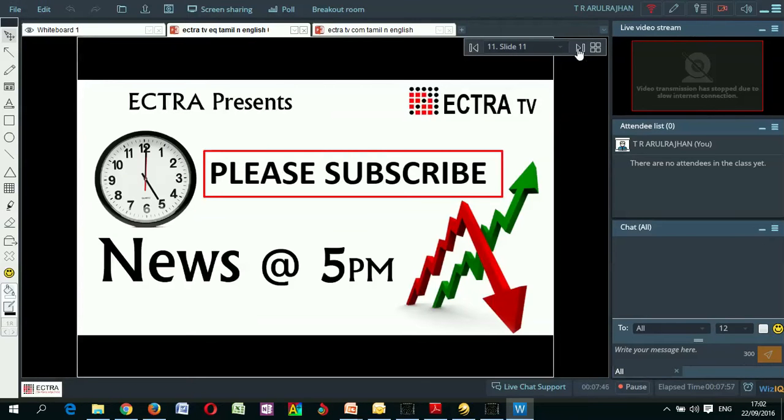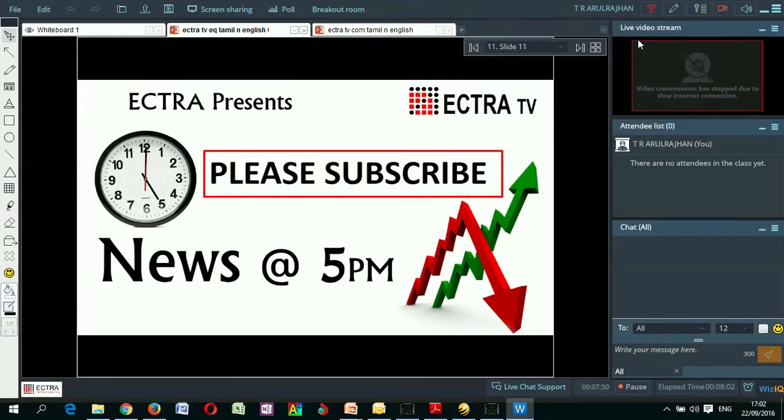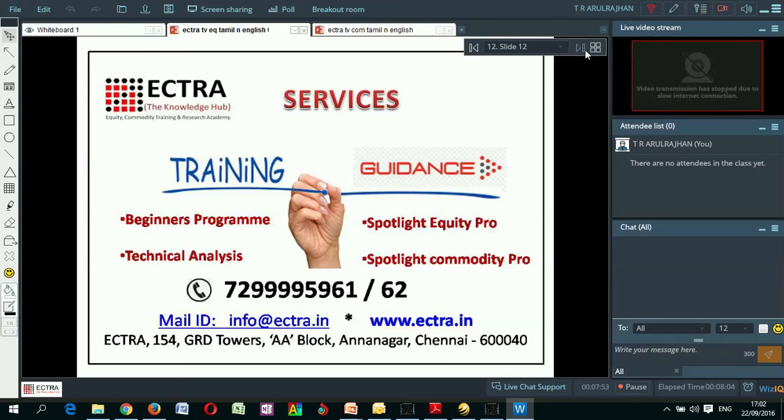If you like this video, please subscribe and refer to your friends to subscribe as well. I request you to put your likes and comments. Thank you very much.